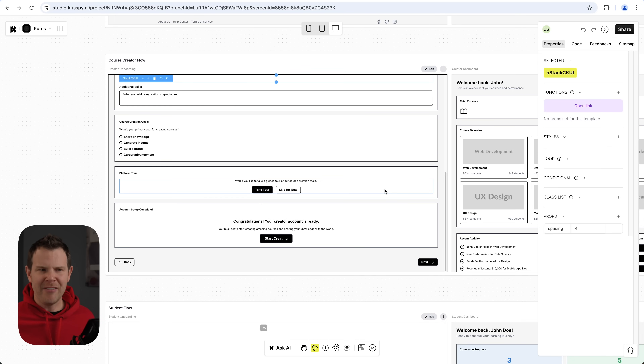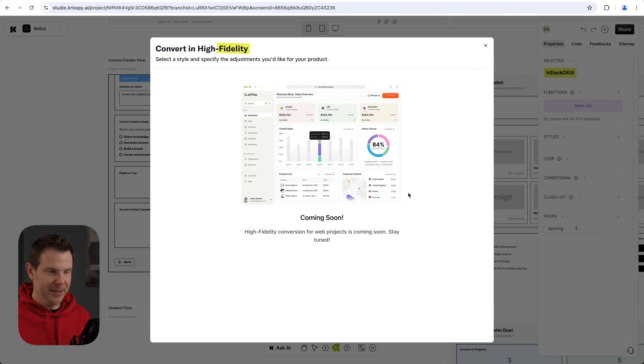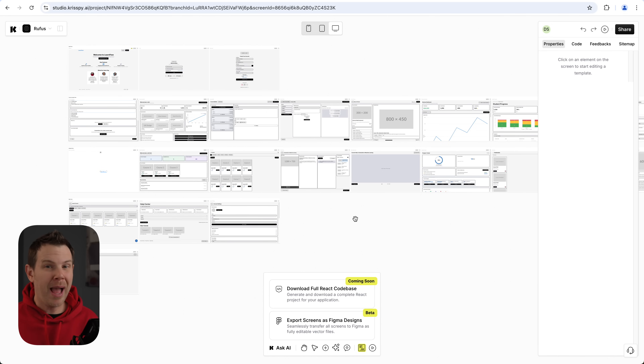Unfortunately this isn't built yet, but the promise is that you'll be able to click 'Convert to UI' for a high-fidelity conversion for web projects — coming soon. That will be amazing if it looks anything like the mock-up shown. When you're ready to move to the next steps, right now your only option is to export to Figma. There's also an option to download the full React code base — again, not available yet — but that will be amazing when it arrives.